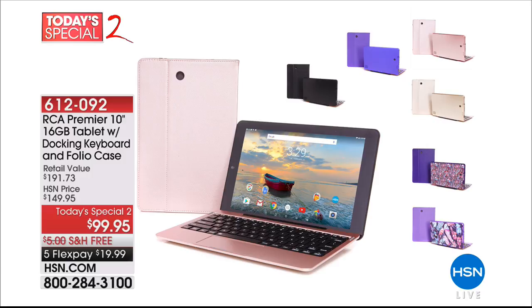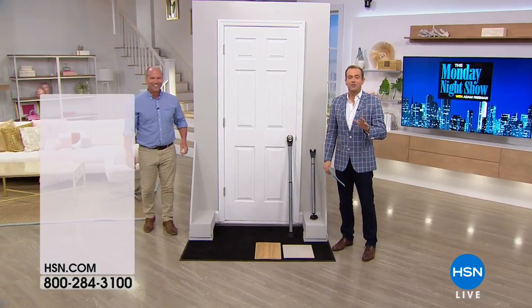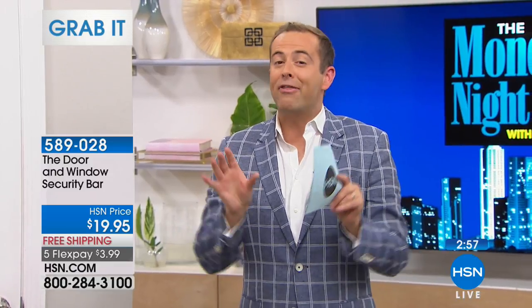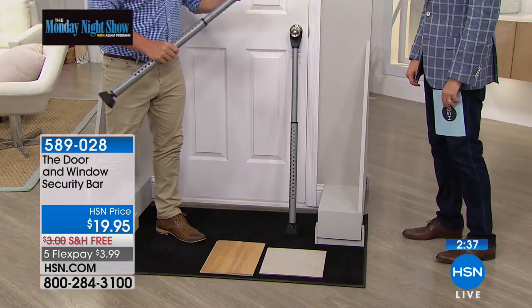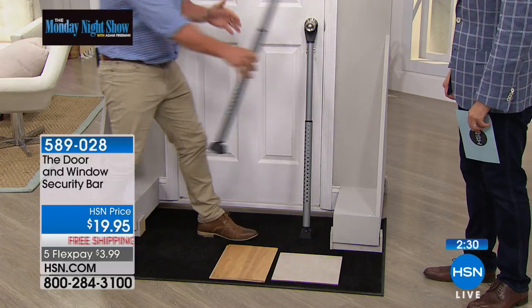We're going to do another grab-it: the security bar to make sure your home, that hotel room, that motel room, any door in your house is safe and secure. We have just three minutes to grab it — starts in three, two, one, go! Lowest price we've ever done — we've never had free shipping and five flexible payments before. If you're at home and want to make sure that door is really locked and nobody's able to get in, Craig, our home expert, is here. This is the ultimate for keeping that door safe and secure — this holds 350 pounds.